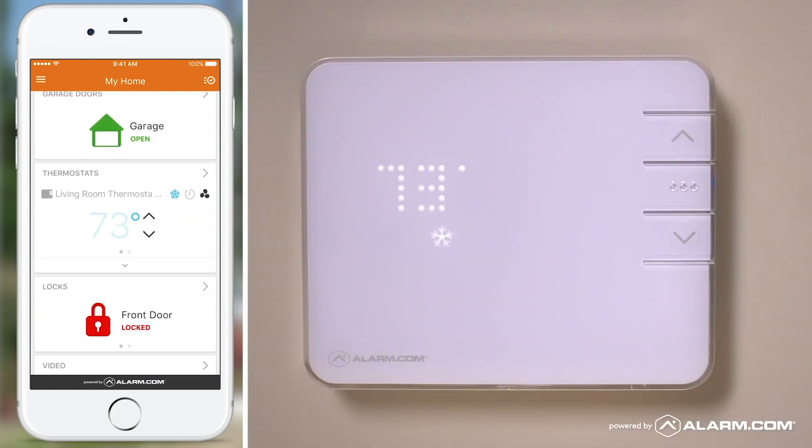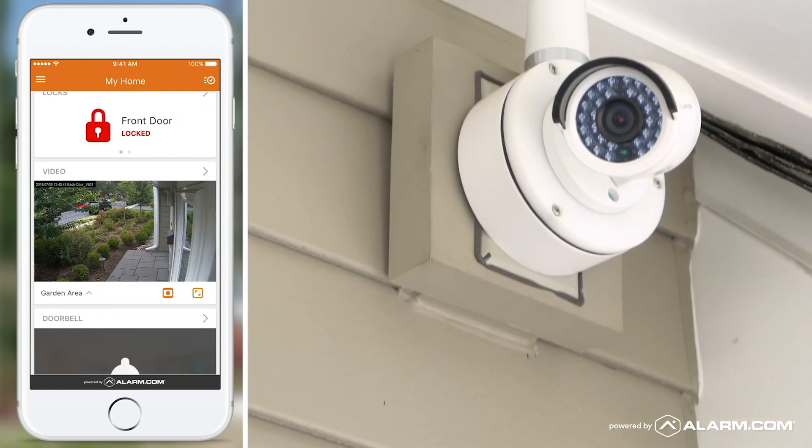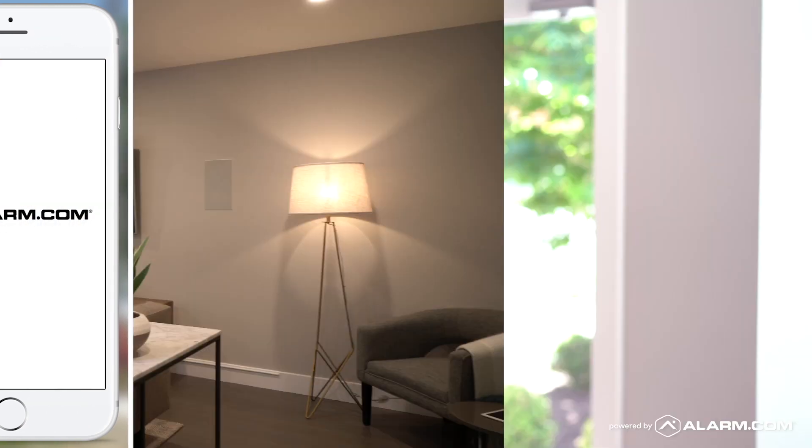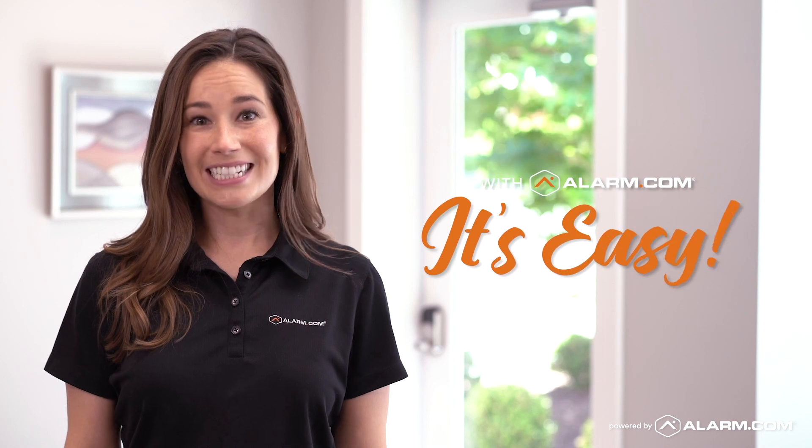You can adjust the temperature or watch a video clip of what's going on outside. You can even share it. One single app does everything. With Alarm.com it's easy.